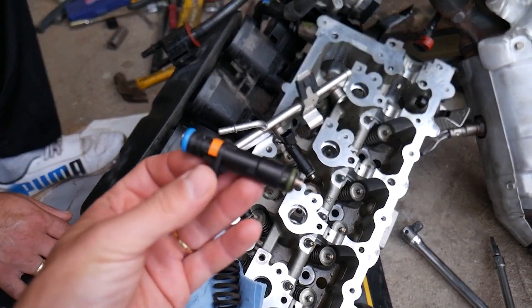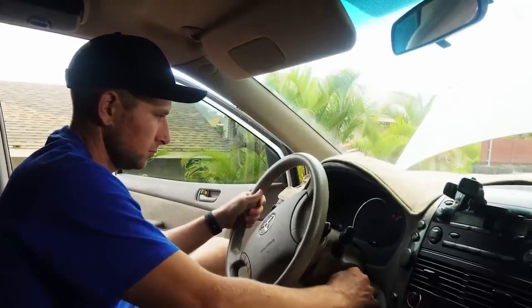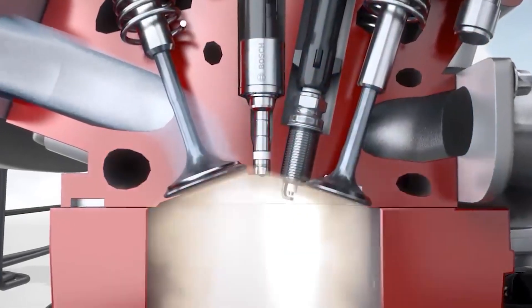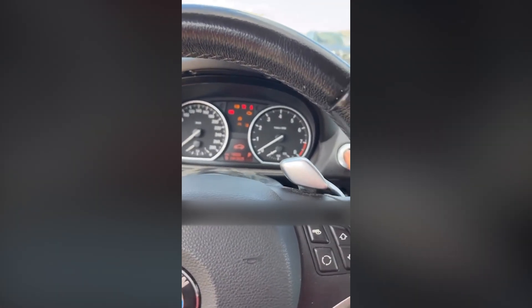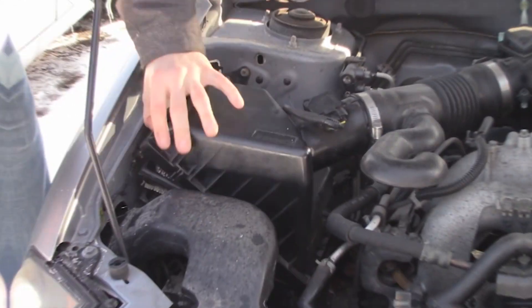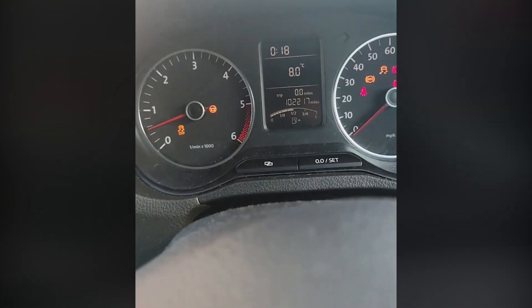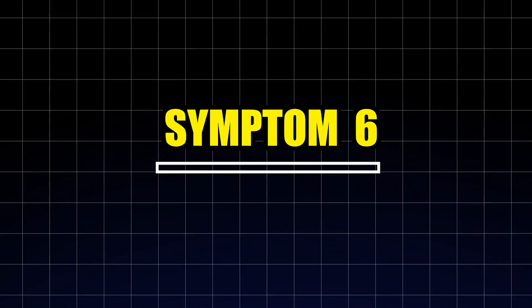Symptom five: hard starting or no start condition. If your car struggles to start in the morning or after sitting for a while, a clogged or stuck injector might be to blame. When fuel can't make it to the combustion chamber, there's nothing to ignite — no combustion, no engine start. This issue is often confused with problems in the ignition system or battery, which can lead to unnecessary part replacements. A quick test using starter fluid sprayed into the intake can help isolate the problem. If the engine fires up briefly and dies, air and spark are working fine, and the issue is almost certainly fuel related.